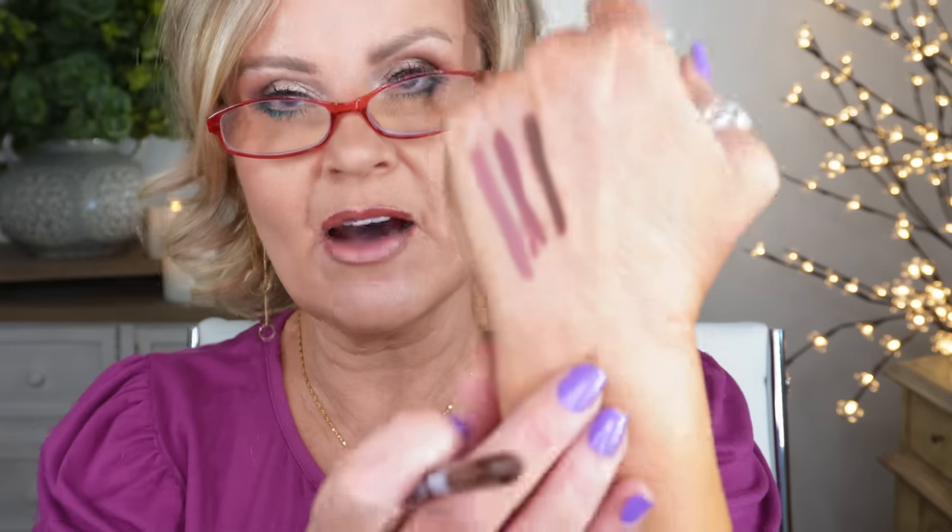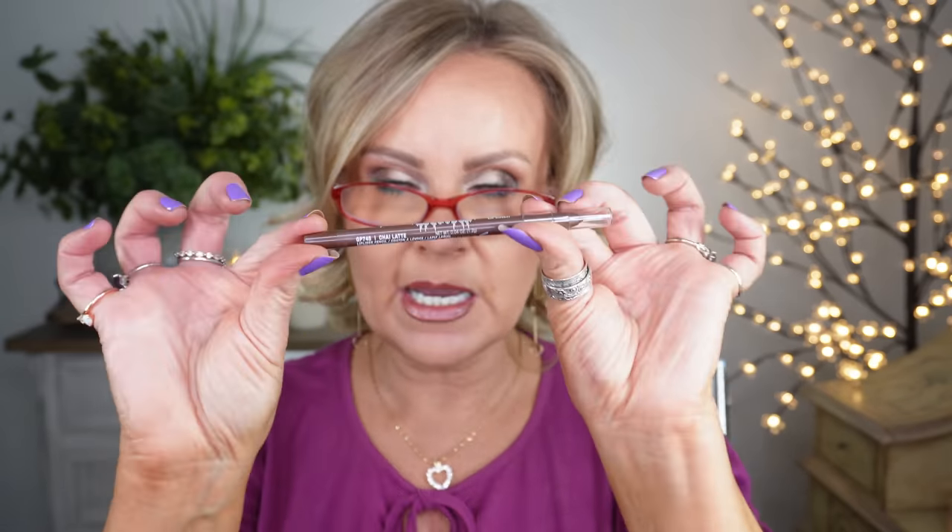Breaking away from the lipsticks for a moment — I want to show you these LA Girl Shockwave Nude Liners. The first is just Mauve, a bluish mauve I wear all the time. The next is Rosewood, which is a little darker. The one I'm wearing today is Chocolate, paired with today's lipstick — it gives that perfect outline shadow and goes beautifully with so many nudes.